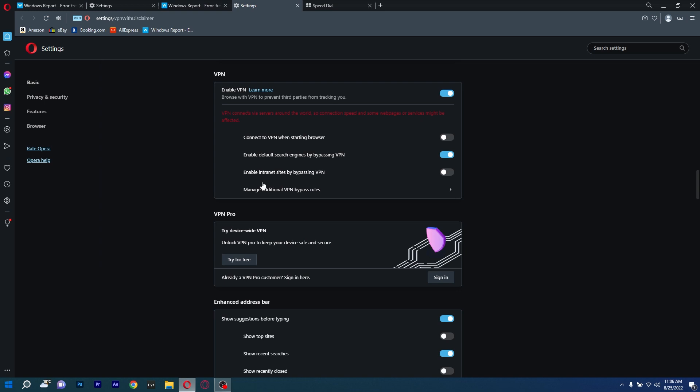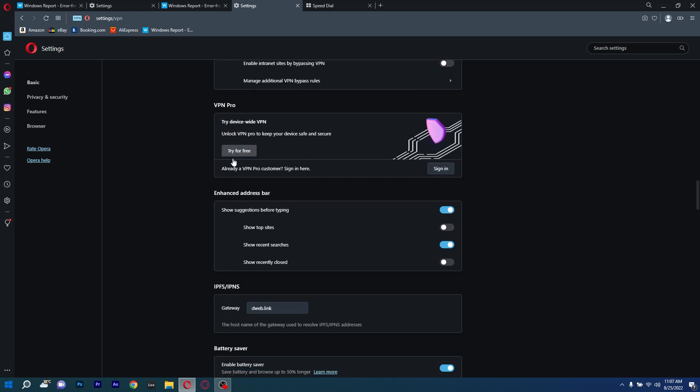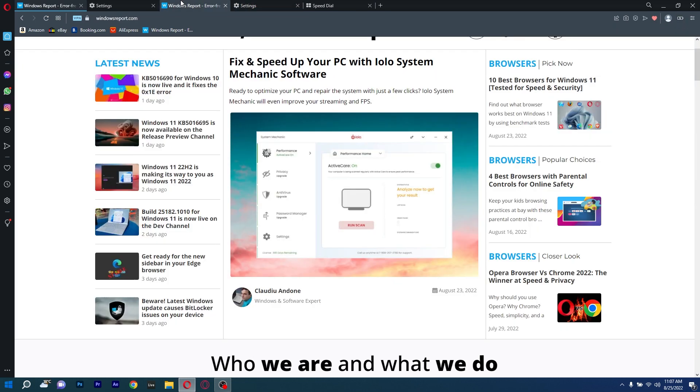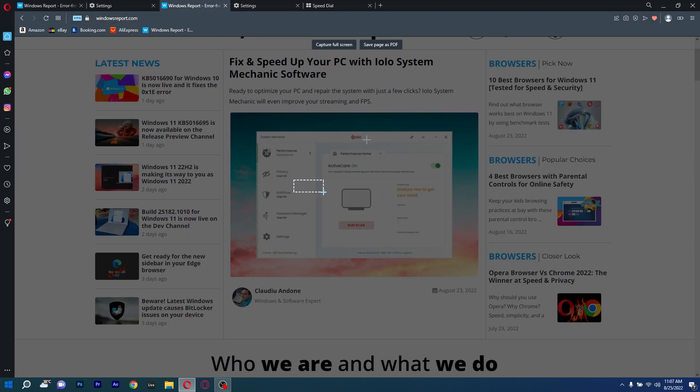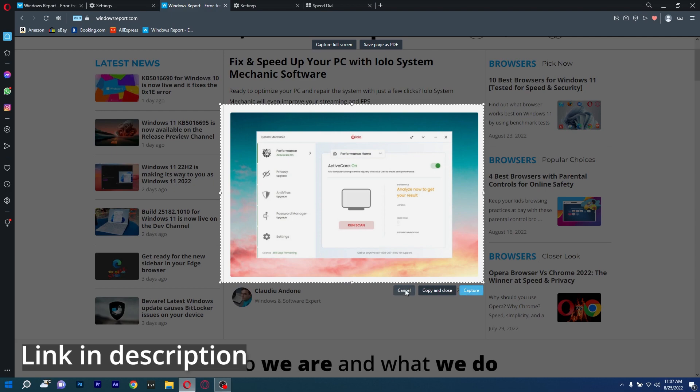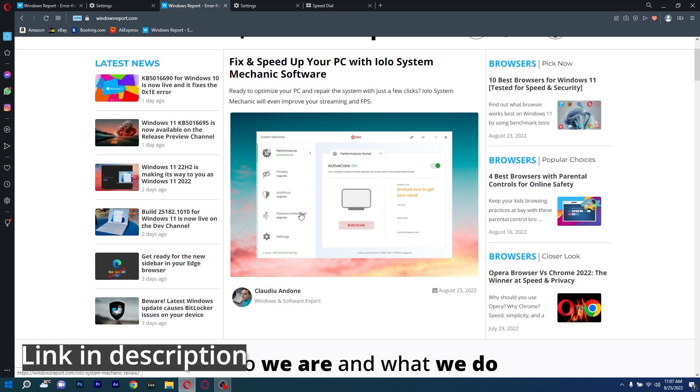Opera also comes with a built-in VPN that will make sure your IP is never tracked online, and of course allow you to access any geo-restricted material from your chosen platforms. So if you want a browser that runs on Windows 10 extraordinarily well, make sure to check the link in the description below to download Opera right away.